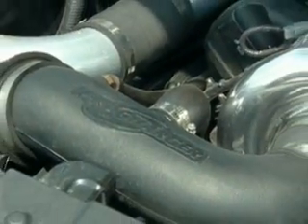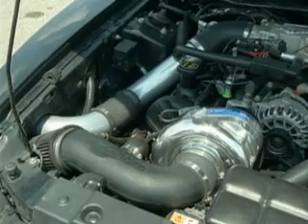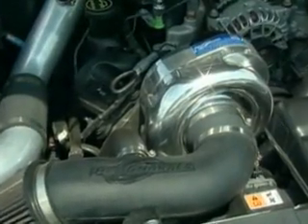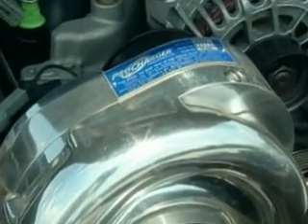Tell me about the Pro Charger. Absolutely. This kit that we have on here is an APSI kit. It's a self-contained blower, and we have a three-core intercooler air-to-air. What does self-contained mean? It means we don't have to punch a hole in the oil pan or feed any oil to it, so you don't have to worry about getting contaminants from the engine into the supercharger. And the air-to-air intercooler takes the intake charge coming out of the supercharger — because you compress it there, which makes heat — and turns it into a cooler, denser air charge going into the engine, making more horsepower.